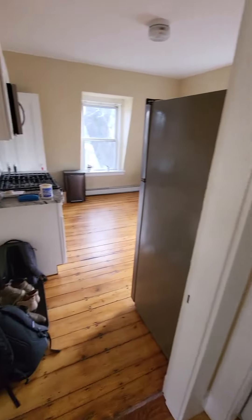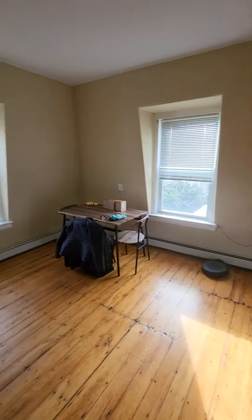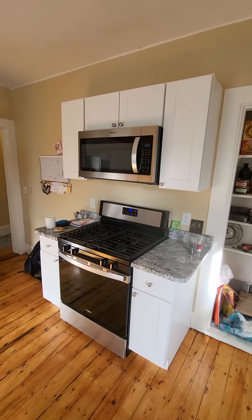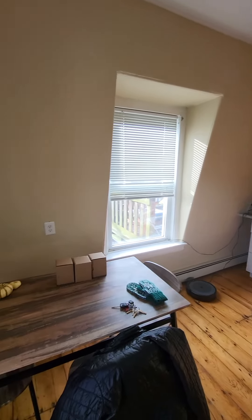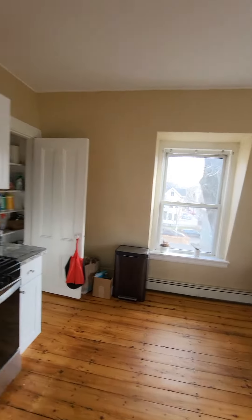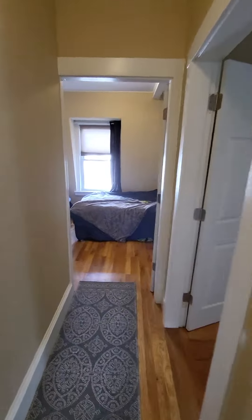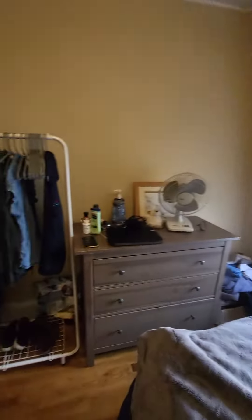All right, so you come in and then you go into the kitchen — pretty bright, paint trim, nice stainless steel appliances, dishwasher. And then to the right you have the bedroom right here, so bright.